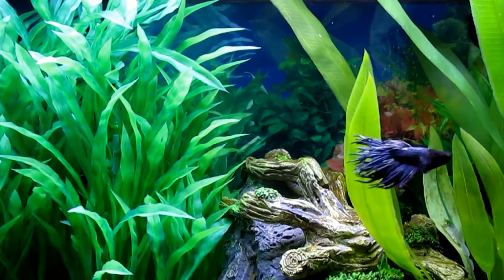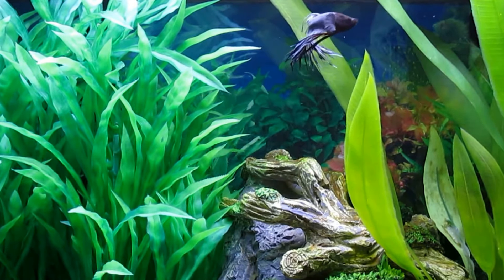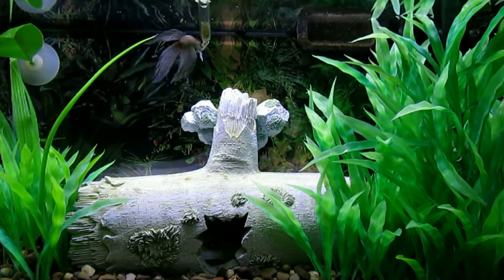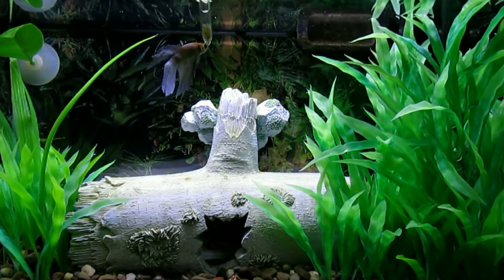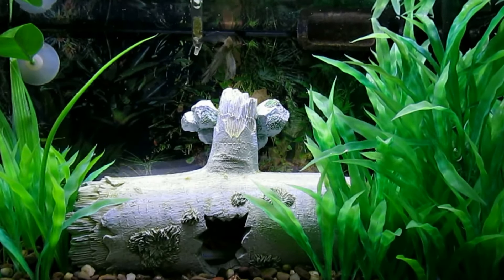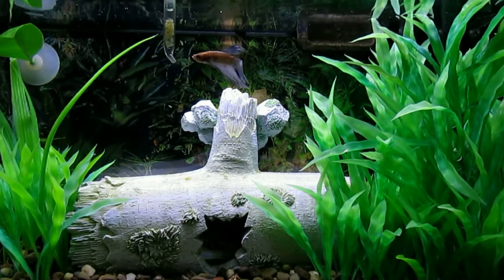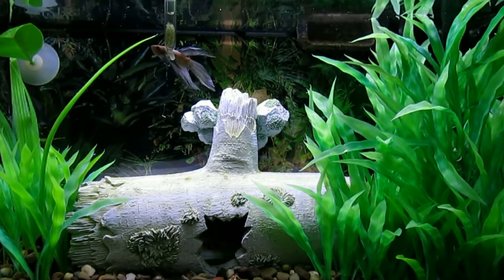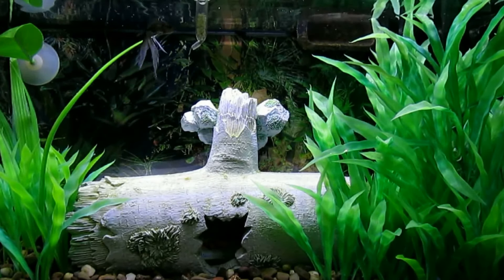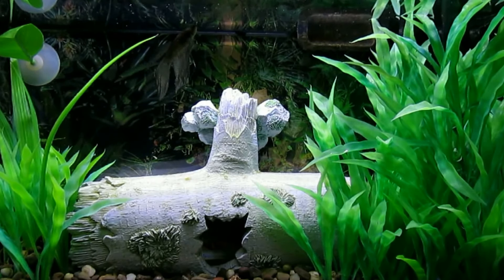Very happy, healthy betta fish. Betta is happy to be home for the weekend, and he's coloring up, acclimating to this 5.5 gallon tank, and enjoying some adult brine shrimp.